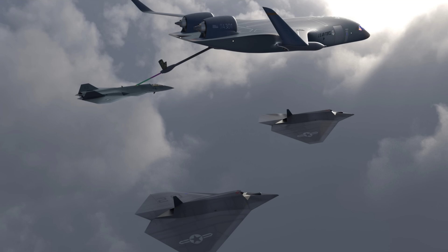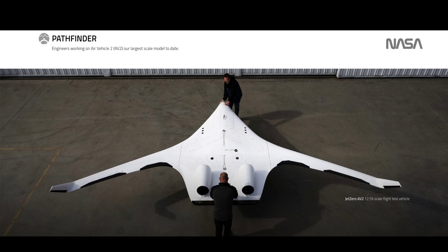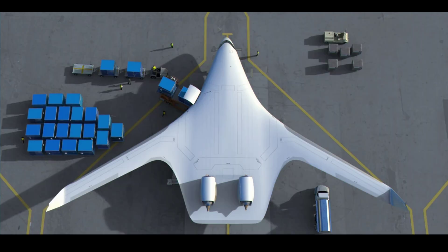It was almost one year ago to the day when Jet Zero announced it had received an airworthiness certificate from the Federal Aviation Administration. The certificate was awarded for a scale model of the blended wing prototype called Pathfinder — a rather small machine by comparison with the final design, with a wingspan of only 23 feet.